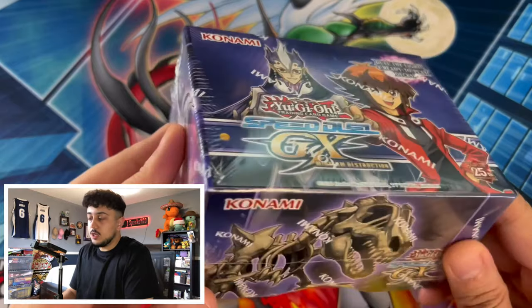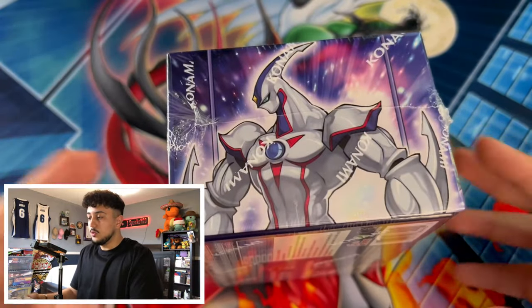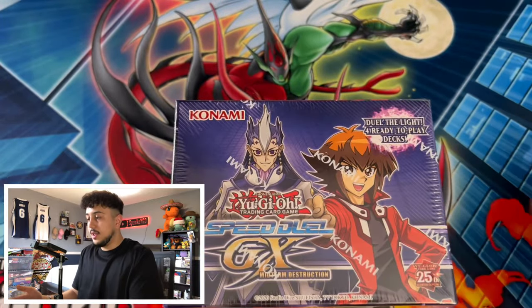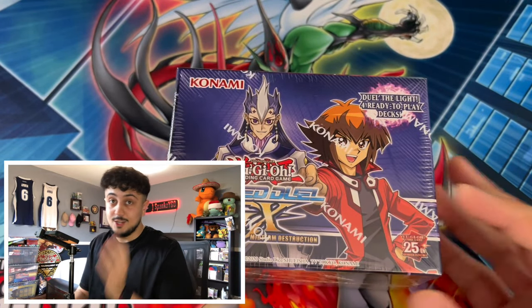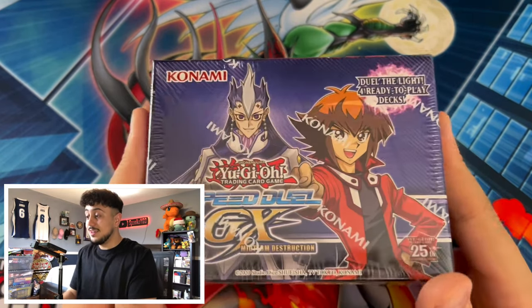I love the Neos artwork on this box. You've got some Dino stuff in here — Fossil Warrior is on the box art but Fossil Dino is actually inside, which is kind of a spoiler. I'm really excited, so let's get right into this.